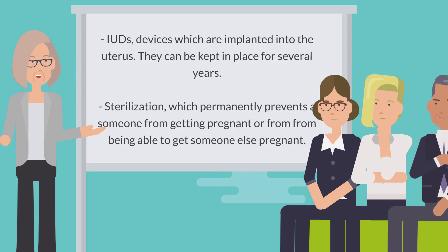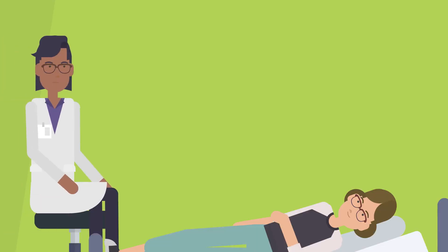IUDs are devices which are implanted into the uterus and can be kept in place for several years. Sterilization permanently prevents someone from getting pregnant or from being able to get someone else pregnant.